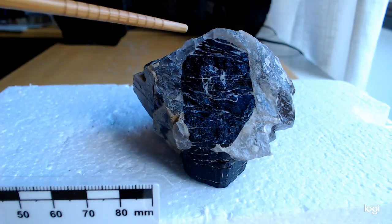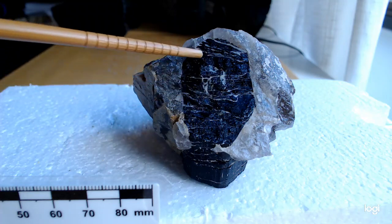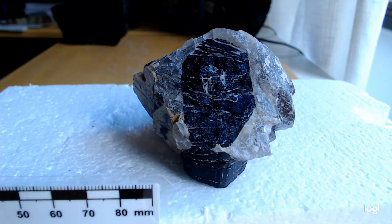So here we have one, two, three, four, five, six faces, and there's a bit of a core inside here as well, and the crystal grew around this.